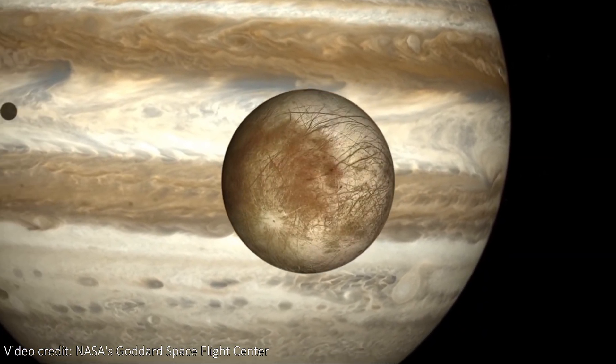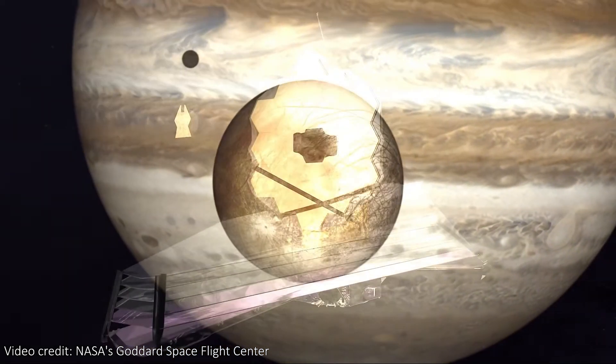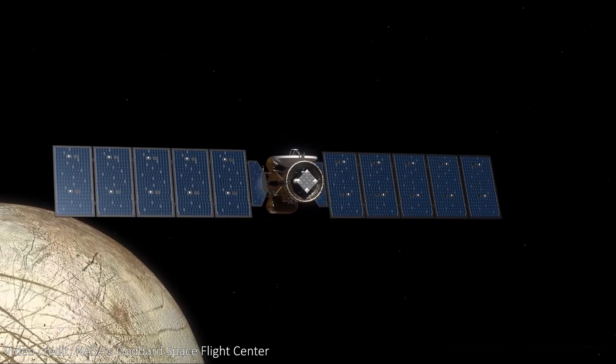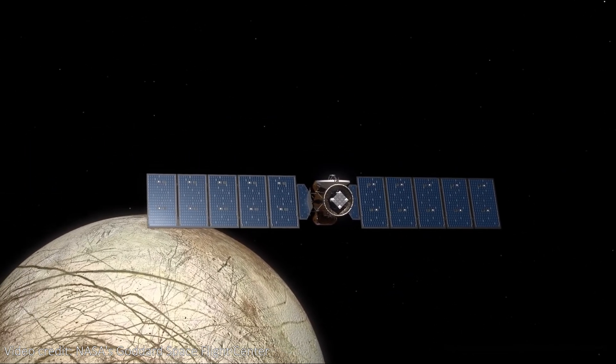These observations also only took a couple of minutes of JWST time, and we're already seeing incredible results, with hopefully more to follow, especially if we get longer exposures of the moon soon.